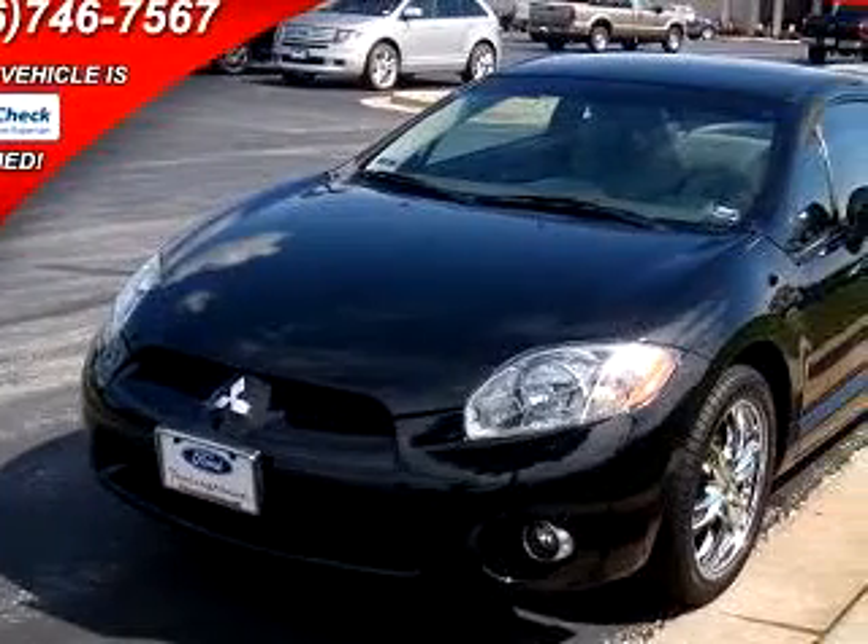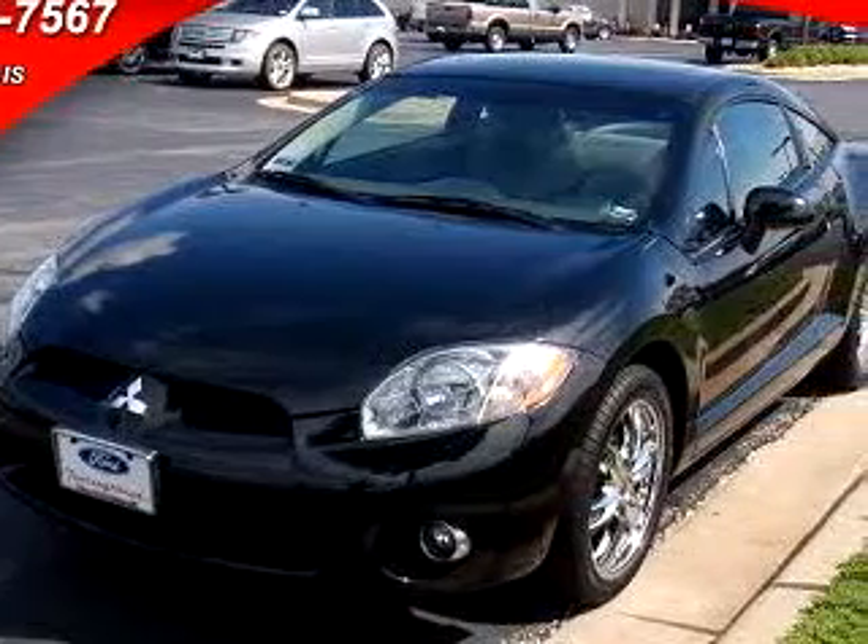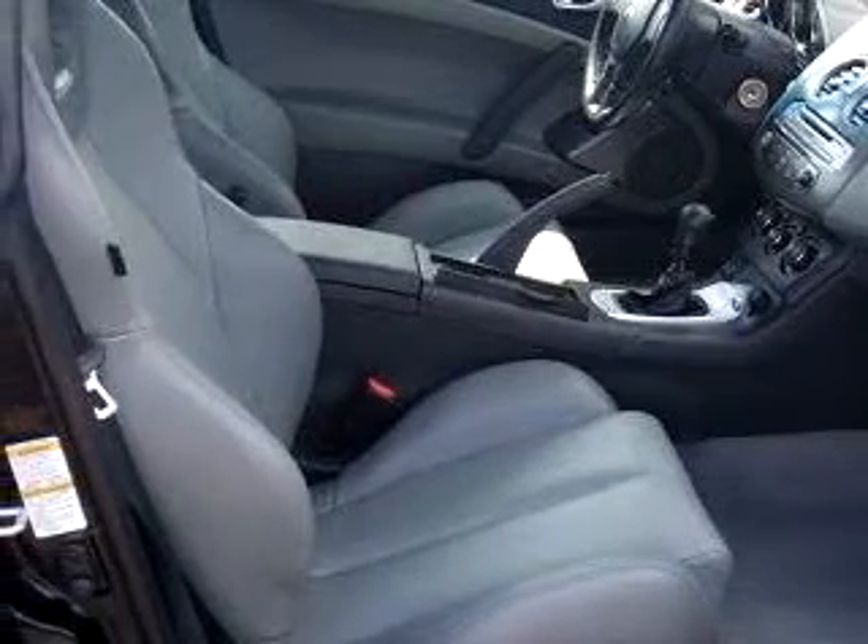You will love this black 2006 Mitsubishi Eclipse GT, equipped with a 6-cylinder engine and a 6-speed manual transmission, with 44,832 miles.